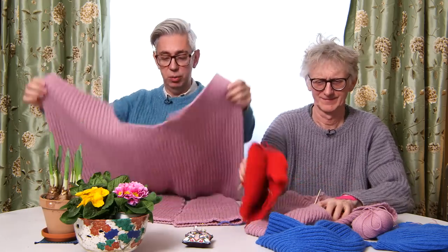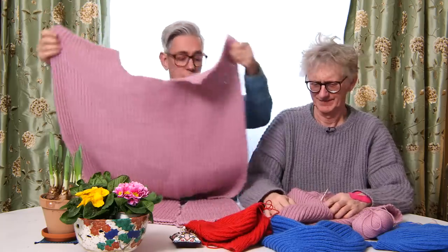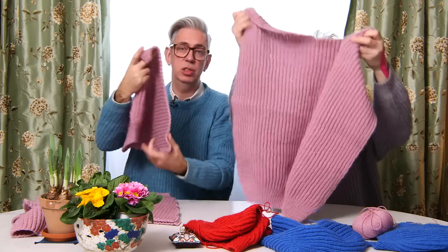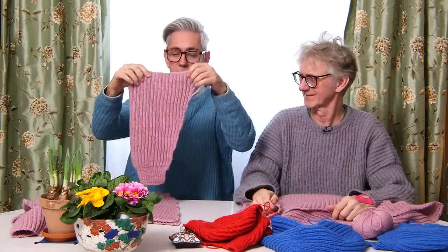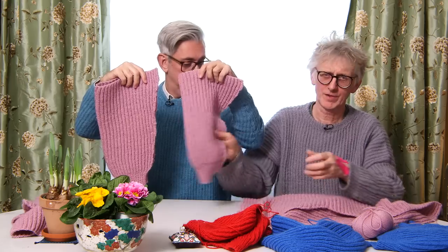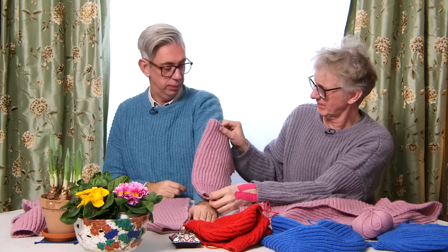We've got four pieces of sweater here: this big piece, another big piece over there, and two pieces that are the sleeves. When you fold these they look like this — they have increases. They look short because it's oversized. I hope it will be good on you — I think it will. It's a dropped-sleeve sweater. This is more your color than mine.